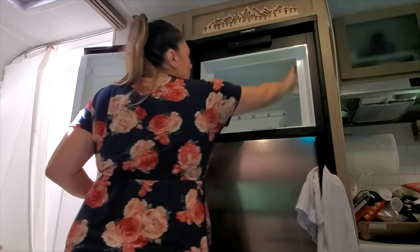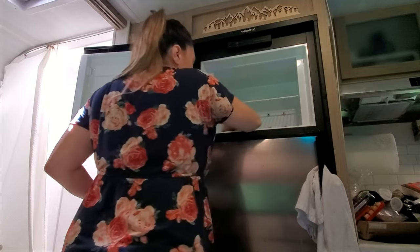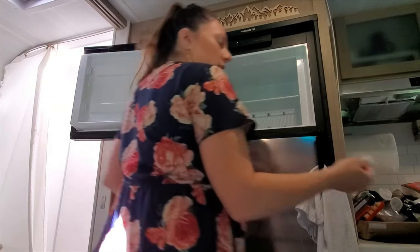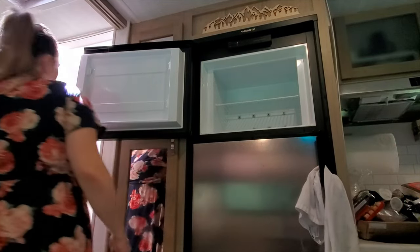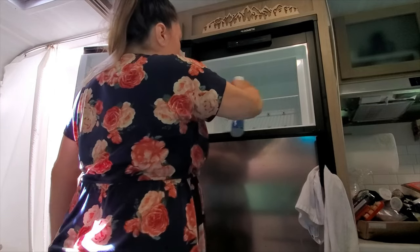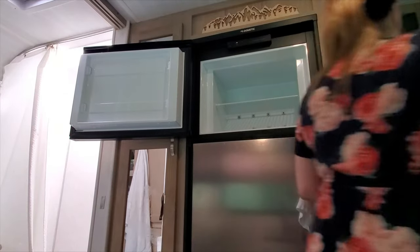I'm feeling pretty good about this right now. Now it's time to clean. I'm just going to use my Clorox bathroom cleaner and do a quick once-over — just give it a nice clean.